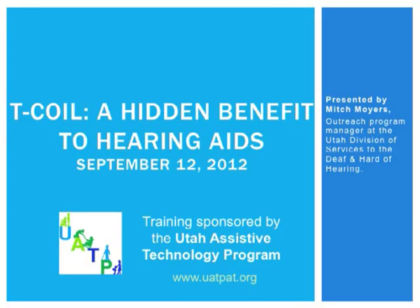I'd like to introduce our presenter, Mitch Moyers from the Utah Division of Services for the Deaf and Hard of Hearing. This training will cover a feature that many hearing aids have but are often ignored or unknown. Many people are not aware they can have this feature or are not familiar with the technology. This training will cover how a T-coil benefits the hearing aid user and what accessories are available. Bluetooth may be all the rage, but the T-coil has long been a cheap and reliable technology for many users.